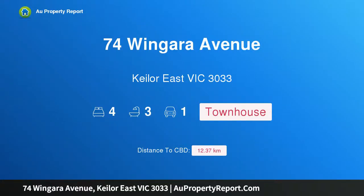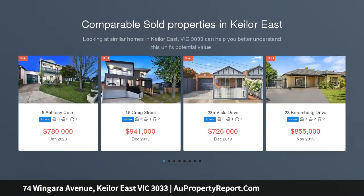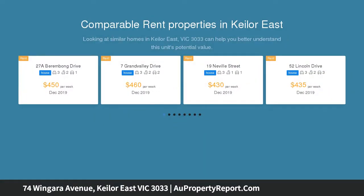Hi, I am glad to introduce property 74 Wingara Avenue, Keilor East Victoria 3033 — a luxurious family environment of flair and flexibility. Enviably positioned in one of Keilor East's premier pockets, this stunning new 4-bedroom residence provides the ultimate modern family lifestyle with its architectural excellence.